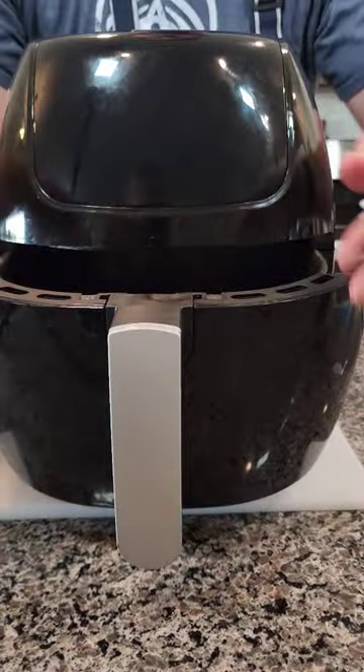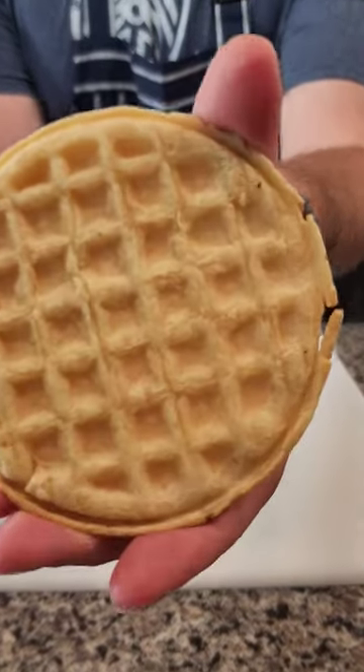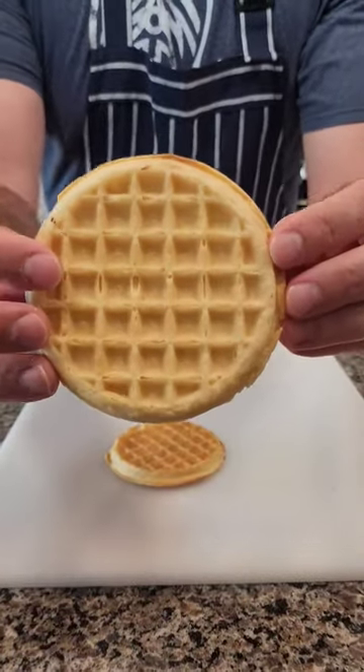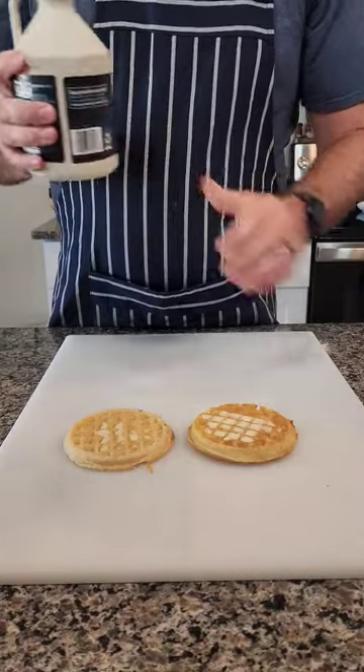We popped them into our air fryer and let them cook for about four or five minutes, and they turned out kind of different. The Eggo is a little bit wrinkly on one side — kind of sad looking — but it was still crispy overall. The Great Value one was thicker, crispier, and sturdier in general.